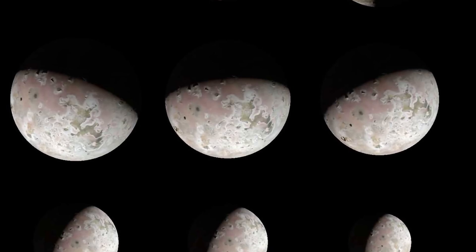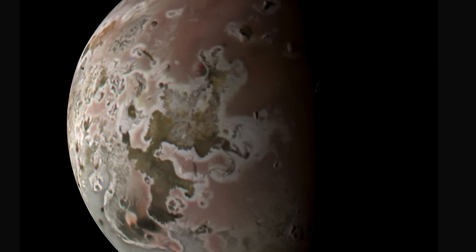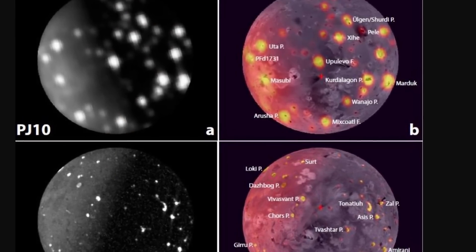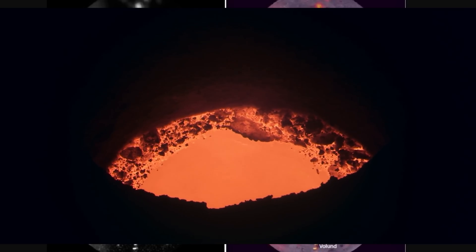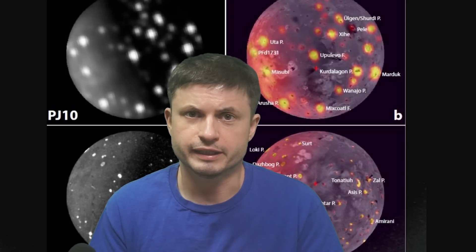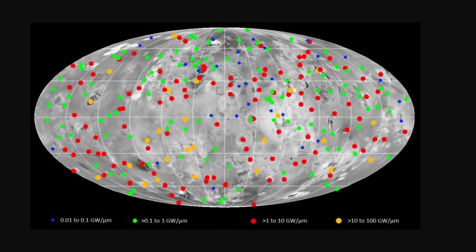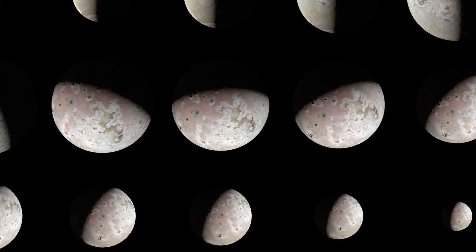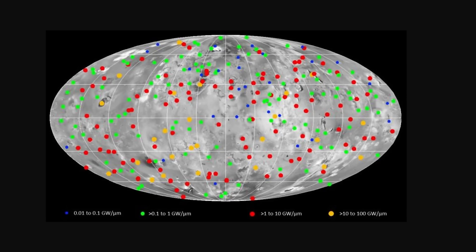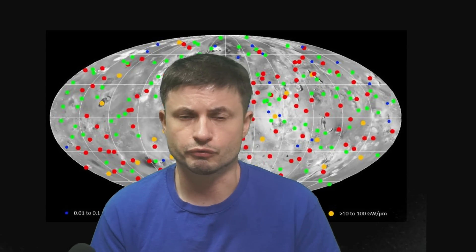Then we have observations from Io — the closest and most volcanic moon in the entire solar system, recently the target for incredible shots by the Juno mission. One of the main goals was to figure out where the volcanoes are coming from and how many there are in total. The answer is 266 active volcanoes across the entire surface. Scientists didn't just count them — they also discovered their overall power, plotting it to test several competing theories about the origin of volcanism on Io.